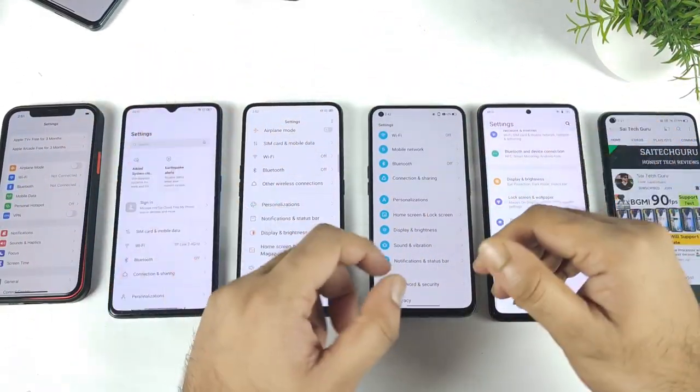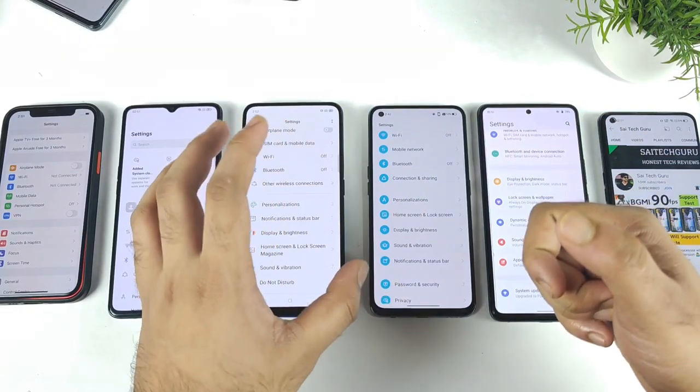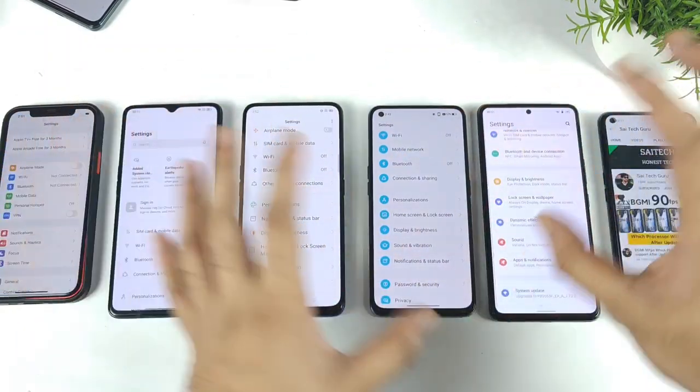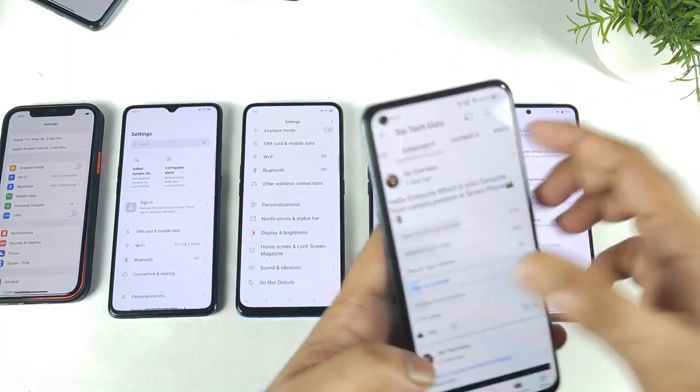Hi friends, welcome back to my channel SciTaker. In this video, I am going to compare the different types of front camera punch hole displays in all of these smartphones which I got right now. Yes, from just a couple of days back, I did create a community post regarding the front camera punch hole.